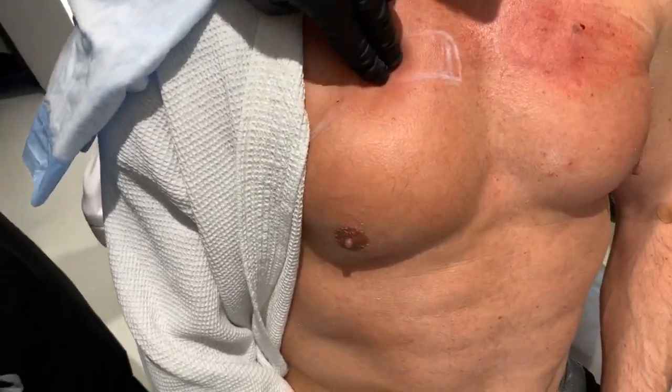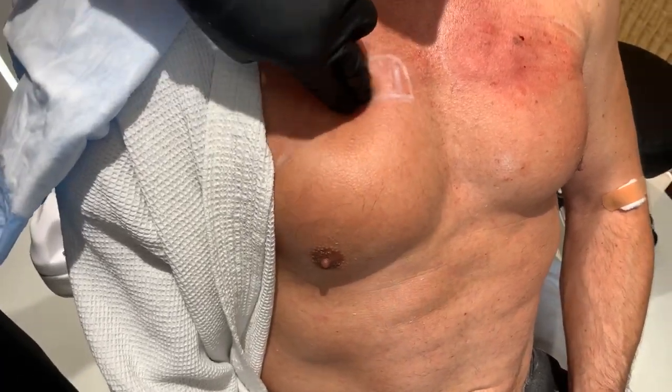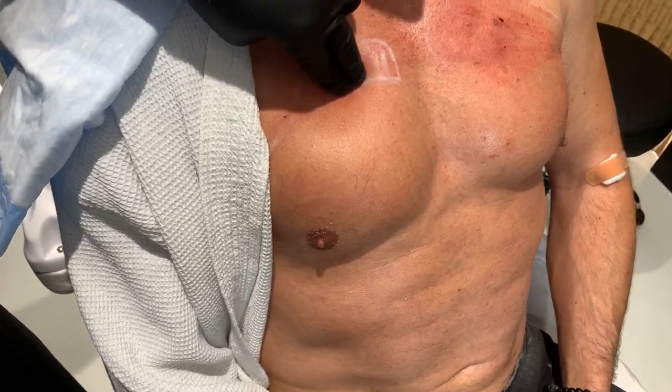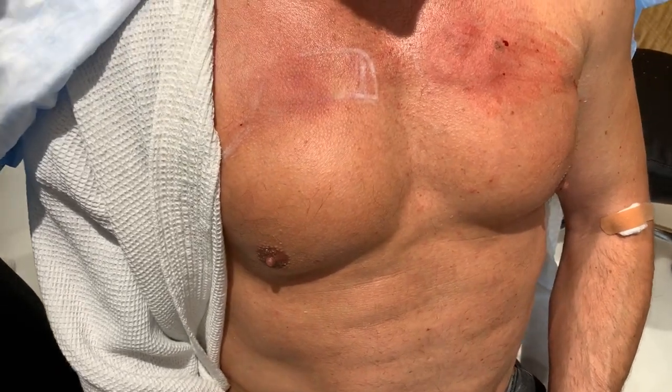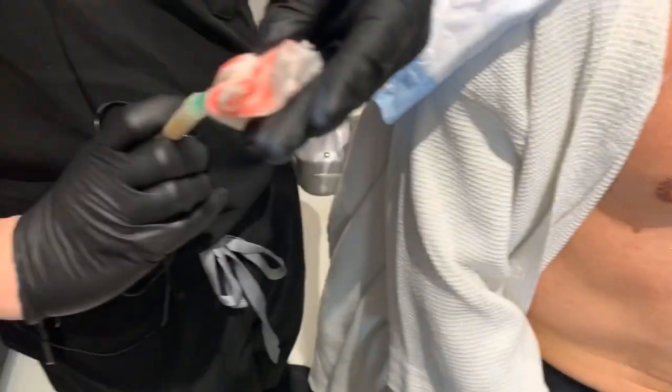It's not his own fat — this is a cadaver graft. He doesn't really have much fat, to be honest, so we wouldn't be able to harvest his own. This is much easier for us: we just use this synthetic fat and fill a small area.